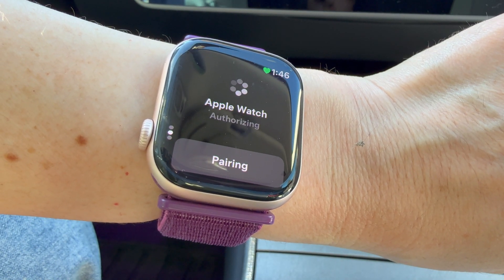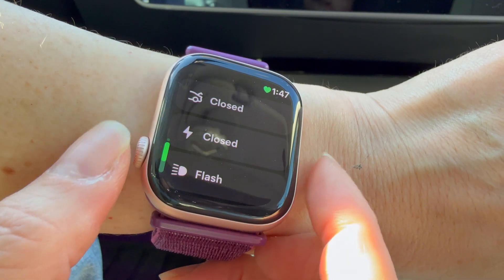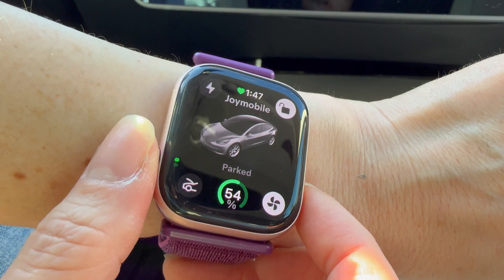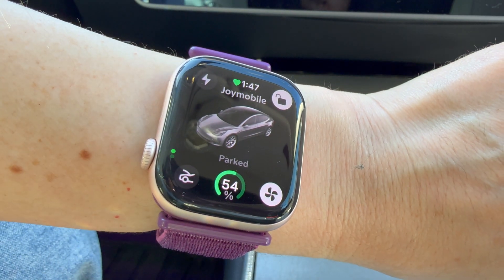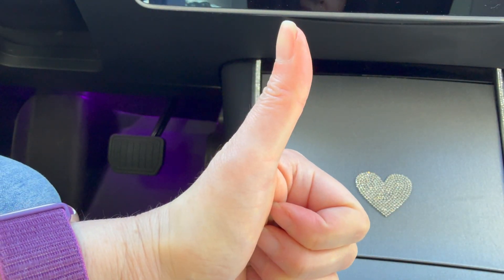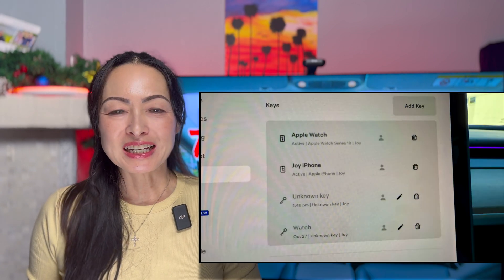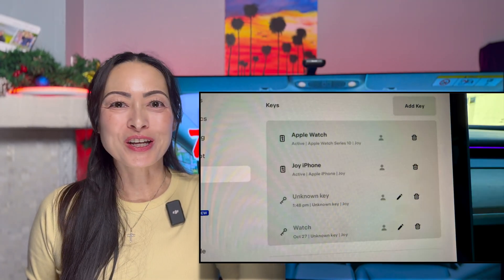Setting your Apple Watch up as a key card is super easy. All you have to do is make sure that you have the Tesla app on your Apple Watch, go into your Tesla car, follow the instructions on the Tesla Apple Watch app, and pair your Apple Watch as a key. After you're done pairing, you will see on your car screen that your Apple Watch is now a key and you can start using it immediately.